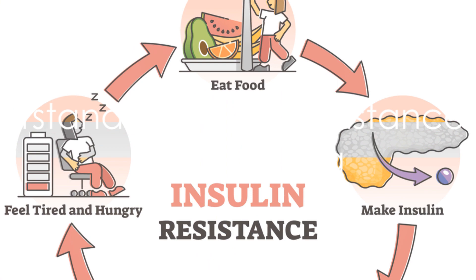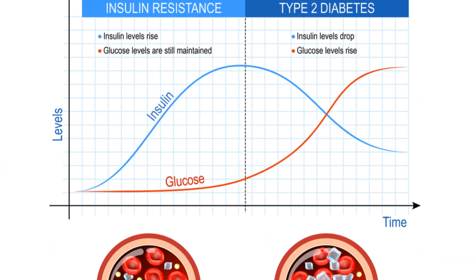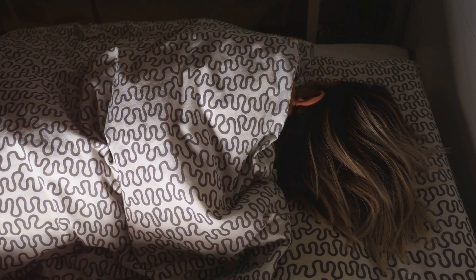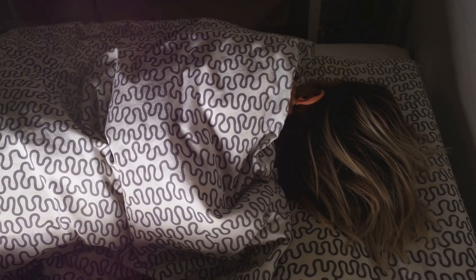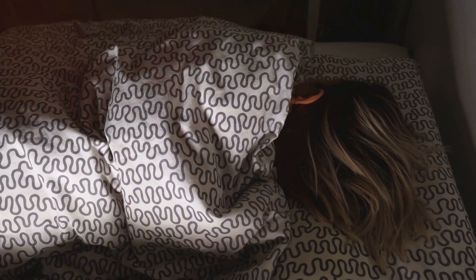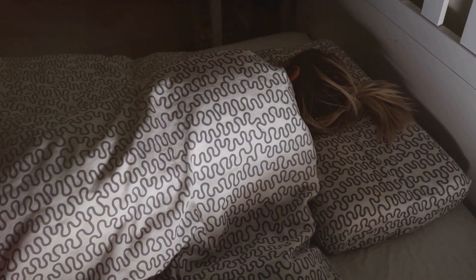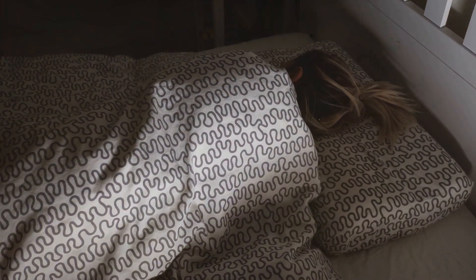What are insulin resistance and sleep apnea? Insulin resistance is a state in which your body cells don't react as they should to insulin, leading to elevated blood sugar levels. This can eventually pave the way to type 2 diabetes. Sleep apnea, more specifically obstructive sleep apnea or OSA, is a condition characterized by the repeated pause and resumption of breathing during sleep due to blocked airways.